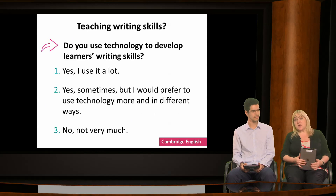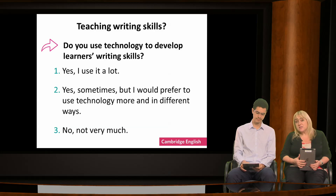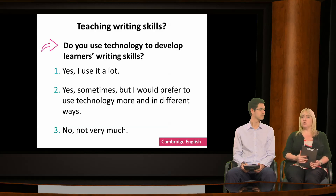Speaking of digital tools, how much do you use technology to develop learners' writing skills? Have a look at the three choices on the screen and vote on the option that best describes what you do. Number one: yes, I use technology a lot. Number two: yes, sometimes, but I would prefer to use technology more and in different ways. Or number three: no, not very much.